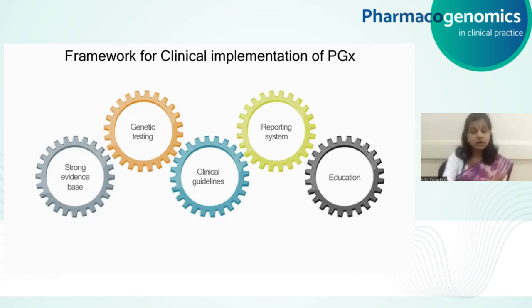It's also very important to have a strong education system around this that can inform all the stakeholders in this effort — like the clinicians, the patients, the pharmacists — everyone, to be able to keep up with the ongoing research that happens in this domain.